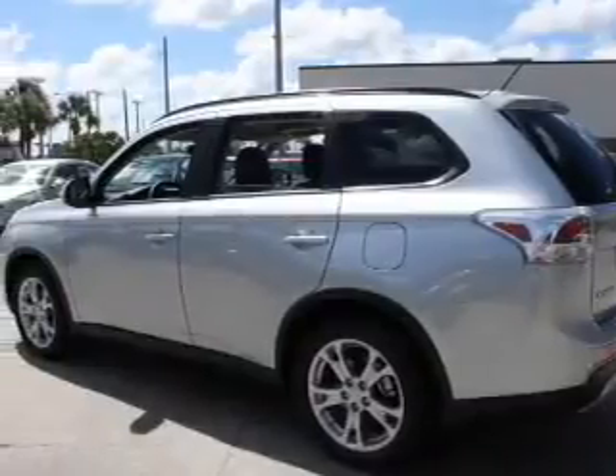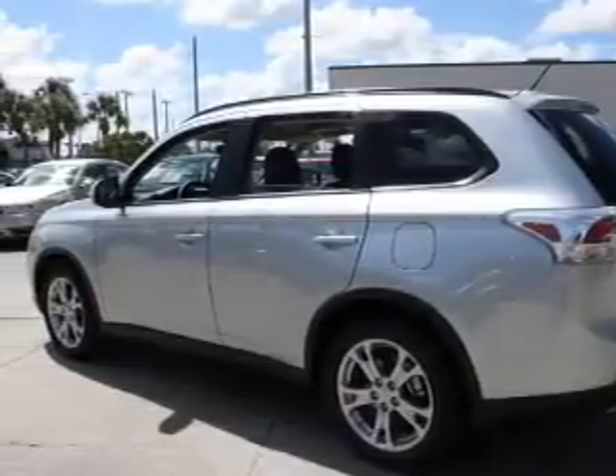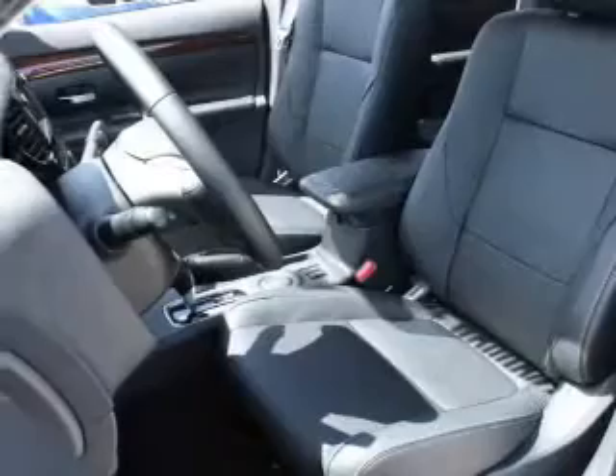Keyless entry, power door locks, power windows, cruise control, Bluetooth wireless, an AM FM stereo with a CD player, and power mirrors.